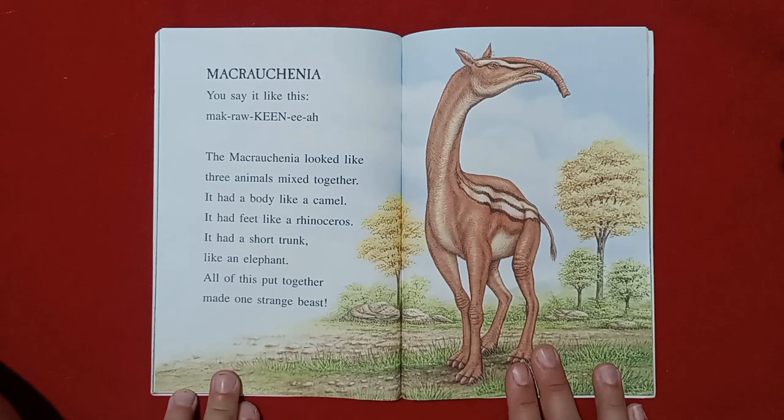Macrauchenia. You say it like this: Macrauchenia. The Macrauchenia looked like three animals mixed together. It had a body like a camel, feet like a rhinoceros, and a short trunk like an elephant. All of this put together made one strange beast.